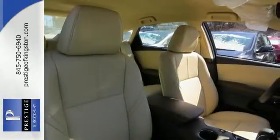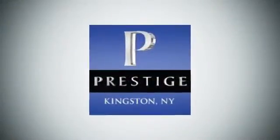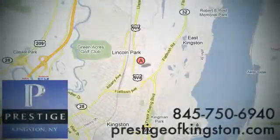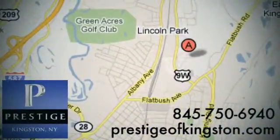Bring your family in for a test drive today. At Prestige, we have the widest selection of new and pre-owned vehicles in the Kingston area. We're conveniently located at 756 East Chester Street Bypass in Kingston, New York.